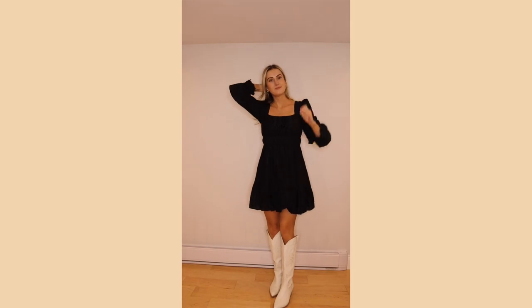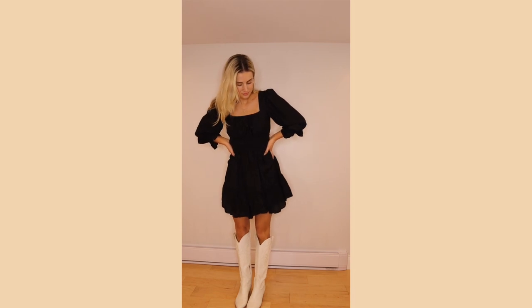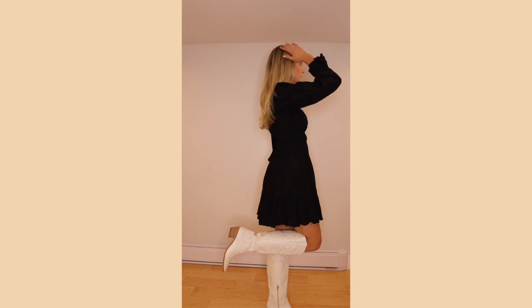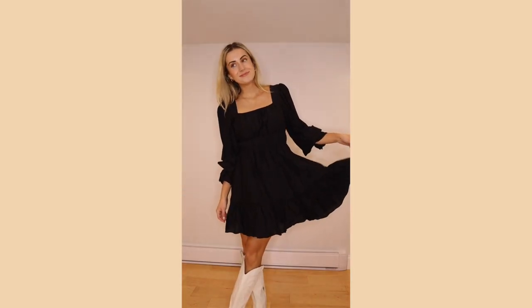This first outfit is definitely more on the basic side. I paired my favorite white boots from Dolce Vita — these are tall cowgirl boots, and I'll link everything in the description below. This dress is actually from TJ Maxx. I found it a couple months ago and it was pretty reasonable, around $30 or $40. There are so many dresses like this out there. It's just a baby doll puffer dress with some tall cowgirl boots — you're golden.